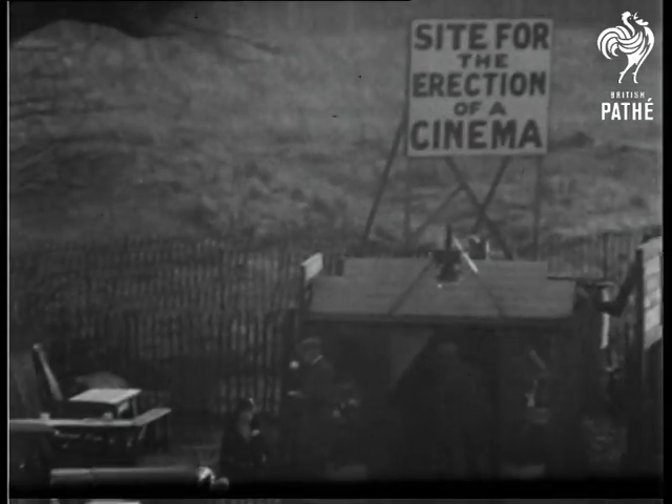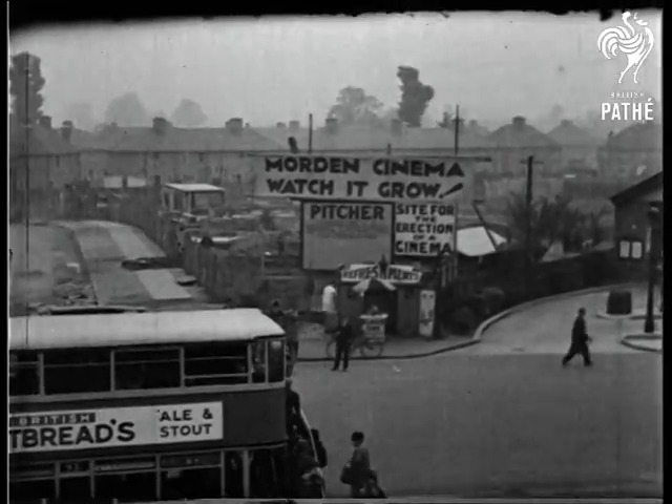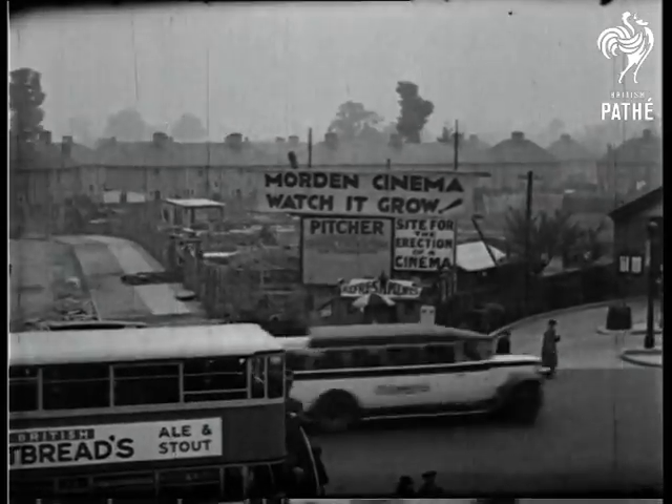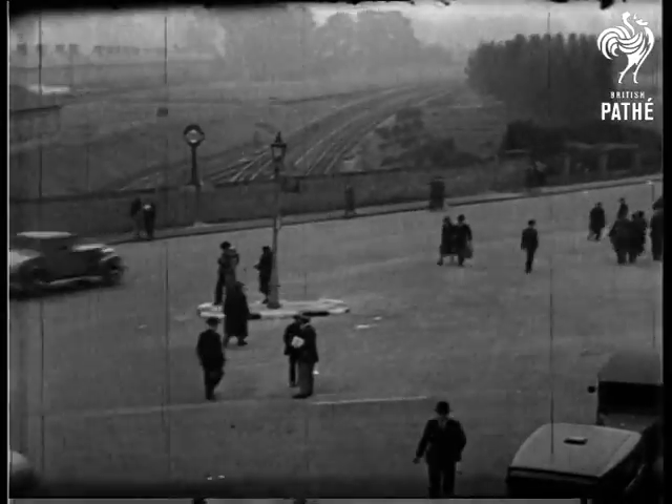Do you remember this scene? A cornfield not so long ago, the original site on which this magnificent theatre stands. Looks a bit derelict there, doesn't it? And so it was.